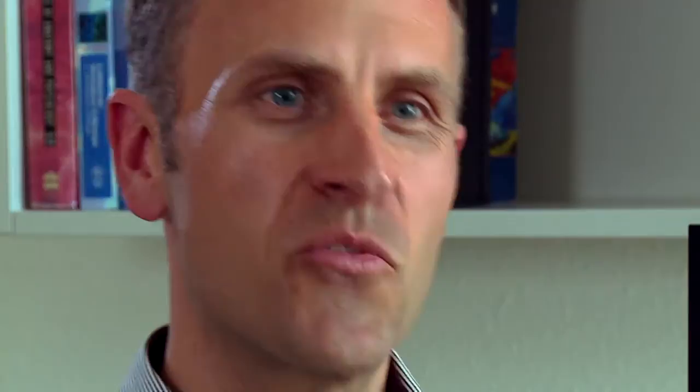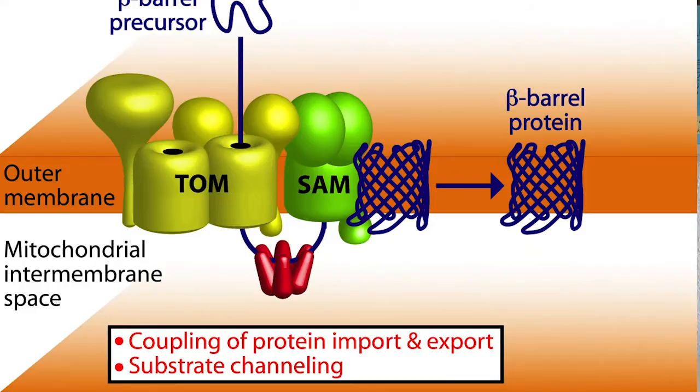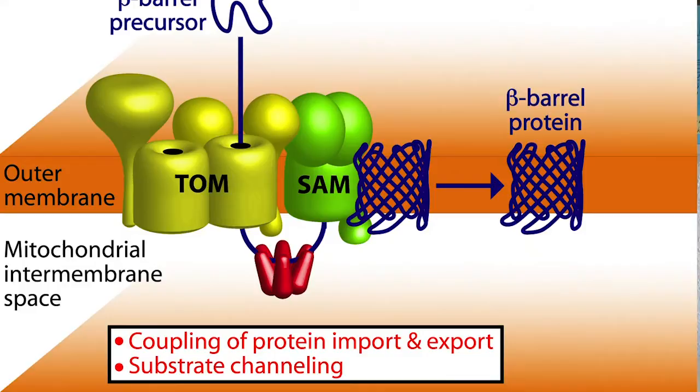However, the sites of precursor synthesis are different, as mitochondrial precursors are synthesized outside the organelle. The TOM-SAM supercomplex couples protein import and protein export at the mitochondrial outer membrane, and thus promotes biogenesis of beta-barrel proteins by substrate channeling.